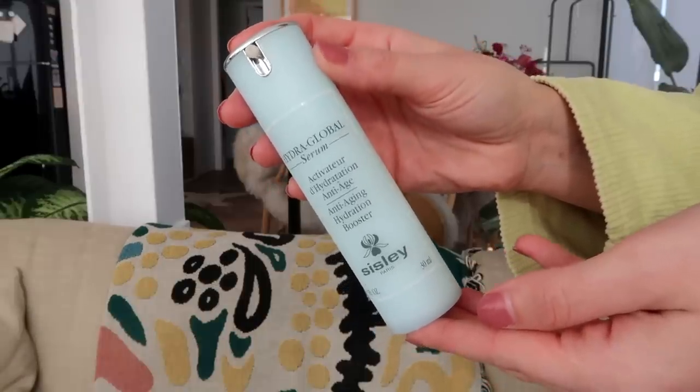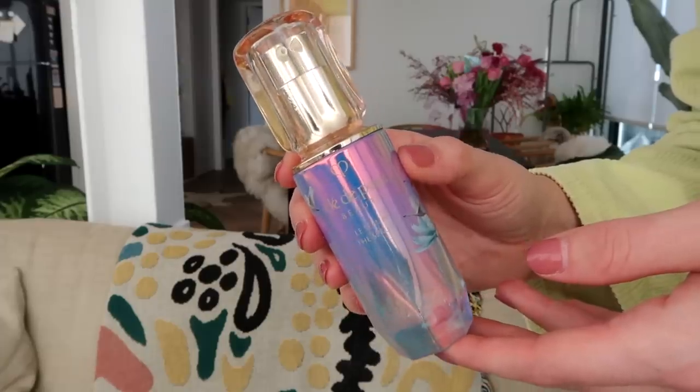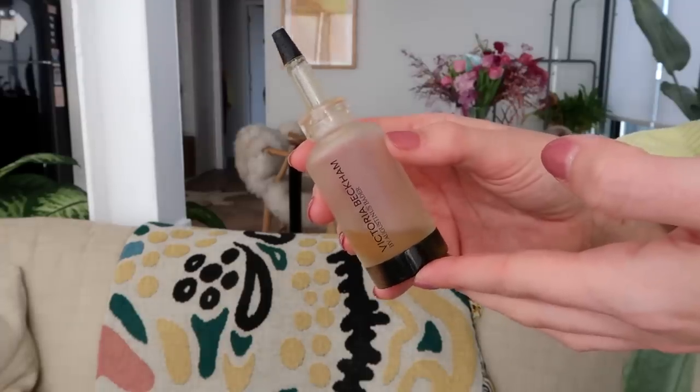This serum from Sisley was great — I've used it many times before, it's their Anti-Aging Hydration Booster. I also had this gorgeous limited edition Clé de Peau serum — look at the hologram on there, it's so pretty! It feels almost like water, just a little thicker, and it really gets in there. I love Clé de Peau beauty — not only their skincare but their makeup as well. I also used up a little of this Victoria Beckham by Augustinus Bader serum — great product but I hated the packaging because I could not squeeze the product out.